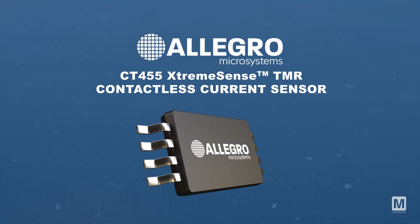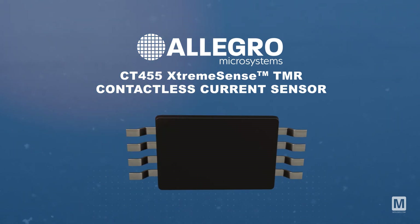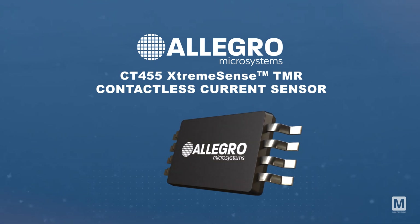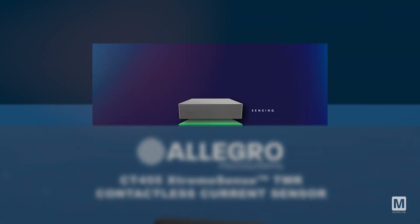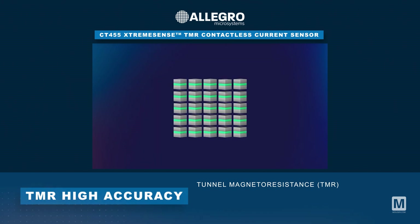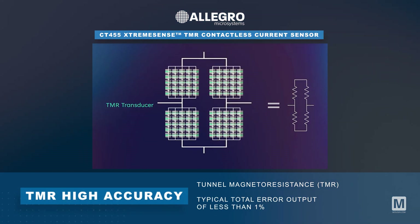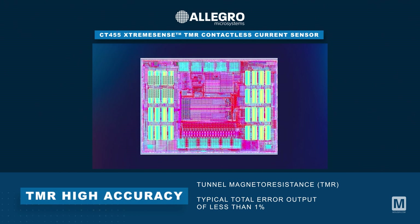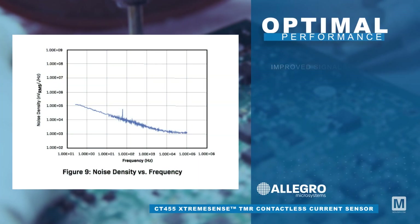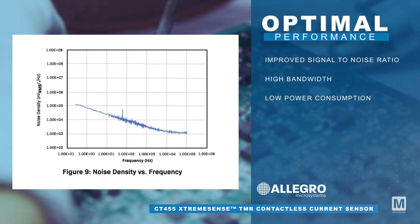Allegro Microsystems CT455 ExtremeSense TMR contactless current sensor is a high bandwidth and low noise integrated contactless current sensor. The CT455 utilizes Allegro's patented ExtremeSense TMR technology for precise current measurements with typical total error output of less than 1%.